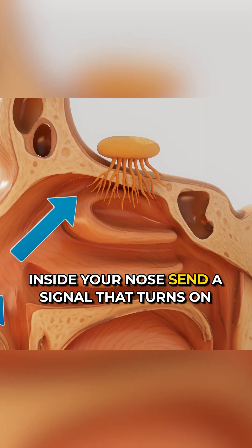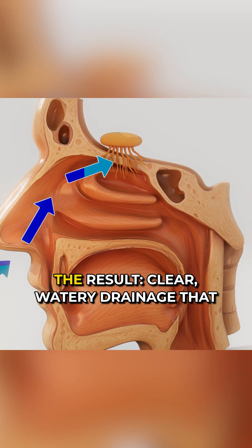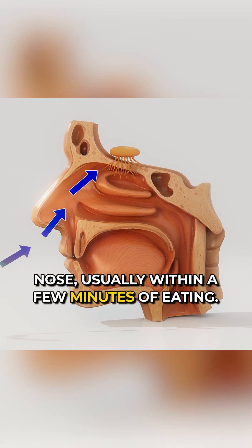The nerves inside your nose send a signal that turns on mucus production, kind of like a light switch. The result is clear, watery drainage that can happen on one or both sides of your nose, usually within a few minutes of eating.